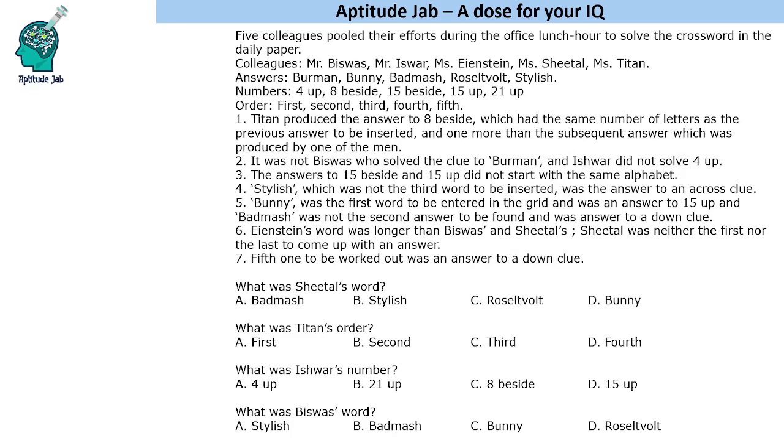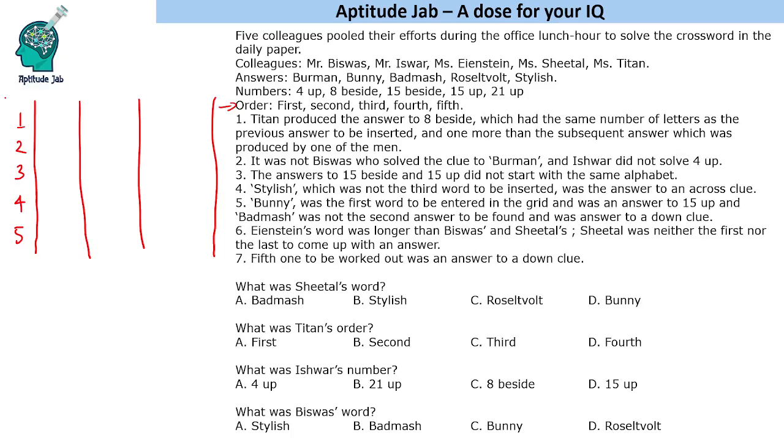So now this is the information given to us. In order to solve this, since it is an order-based problem, we can arrange things based on order: first, second, third, fourth, fifth. The statements also reference things like 'previous answer' and 'subsequent answer,' so we see a lot of order-based references. We will make the first column as order, then put up or beside, the name of the person, and the word. So let's begin.